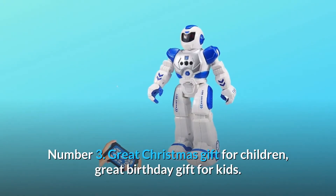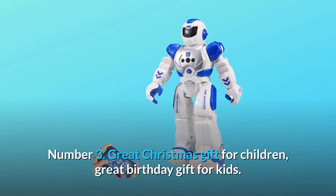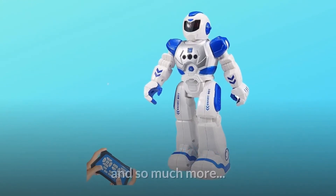Number 3: Great Christmas gift for children, great birthday gift for kids — and so much more.